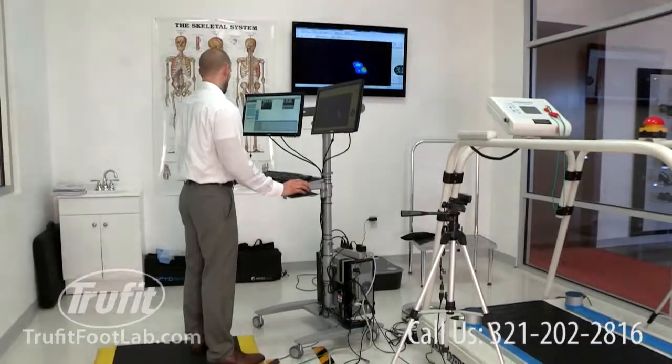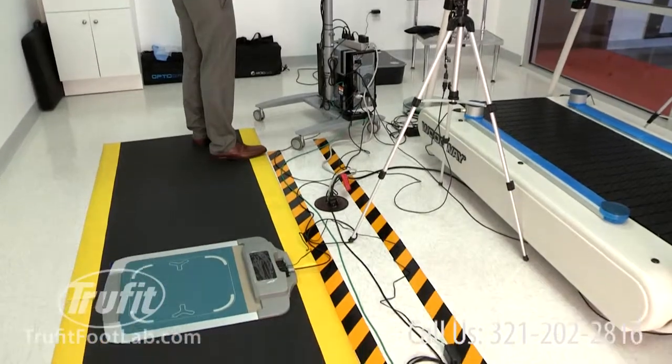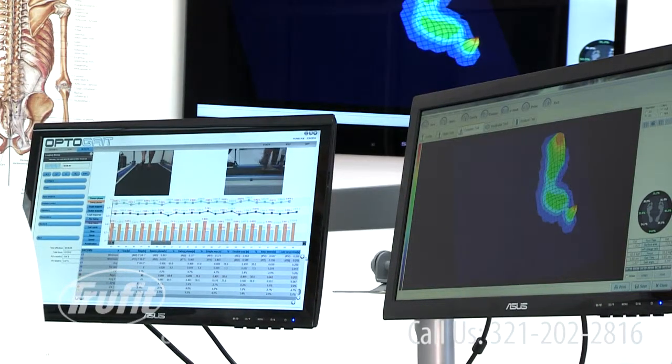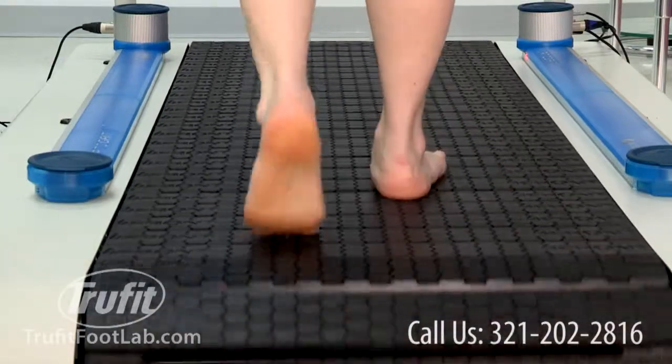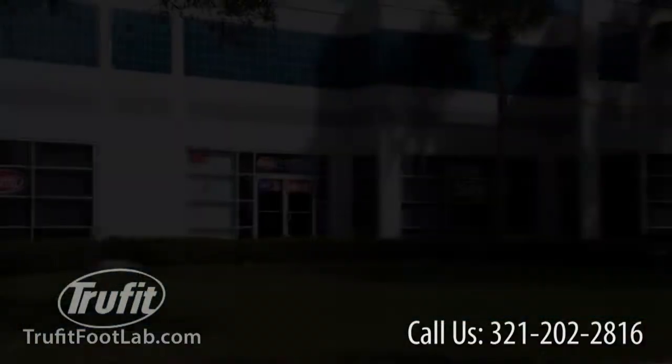In our biomechanics lab, you can discover more about human biomechanics and how it relates to you. Inside the lab, you can learn about the benefits of TrueFit Biothotics using advanced state-of-the-art equipment usually reserved only for Olympic training facilities.